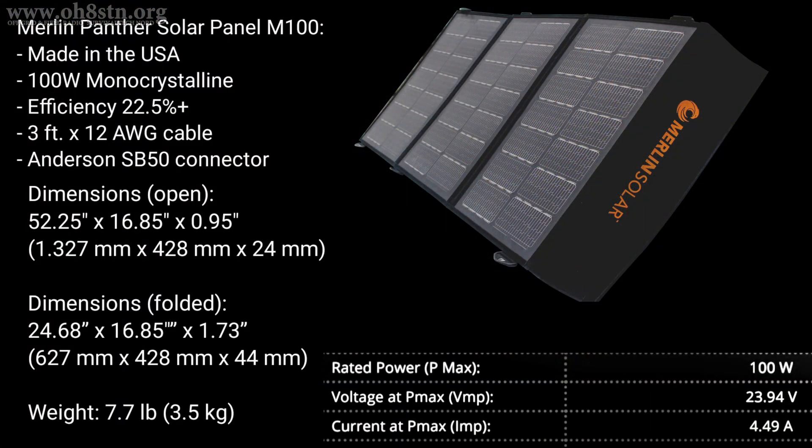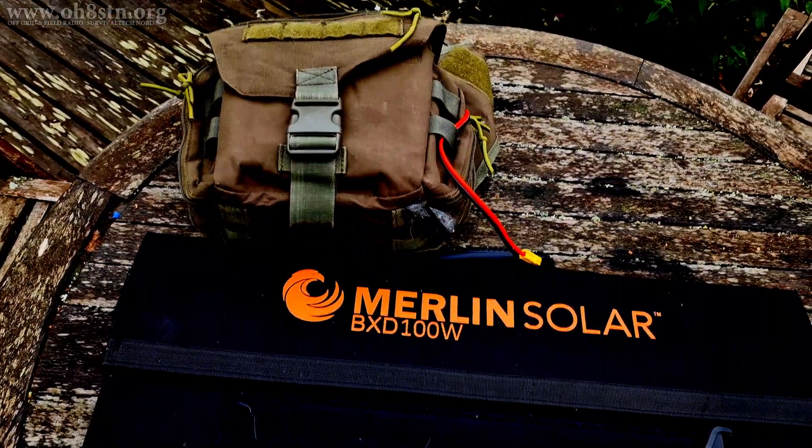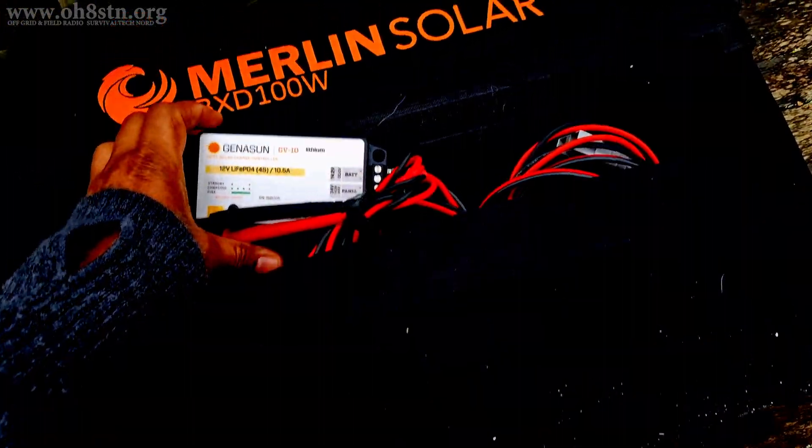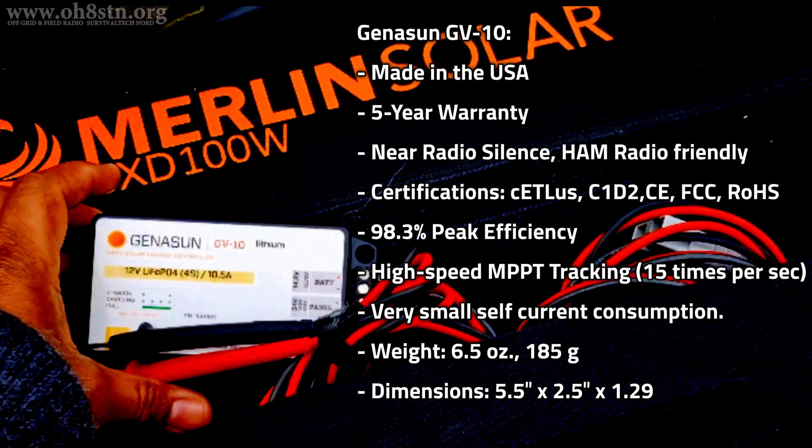Let's take a moment to talk a bit about the solar panel. It's made in the United States by Merlin Solar. I see they have offices here in Europe, but their headquarters is in San Jose, California. I don't think we'll hold that against them. Now I mentioned earlier in the video, this isn't a man-portable panel — it comes in at 7.7 pounds or 3.5 kilograms. Definitely a car camping, car storage, RV camping type panel. Now like the Merlin Solar panel, the Genneson Charge Controller is also manufactured in the United States. Since I've decided to use lithium iron phosphate batteries for this project, I've decided on the Genneson GV-10L version of the charge controller.